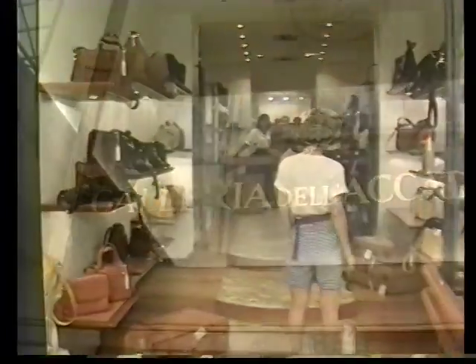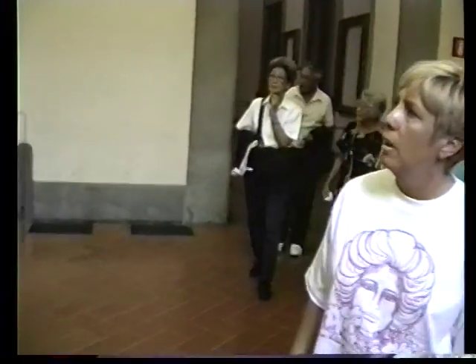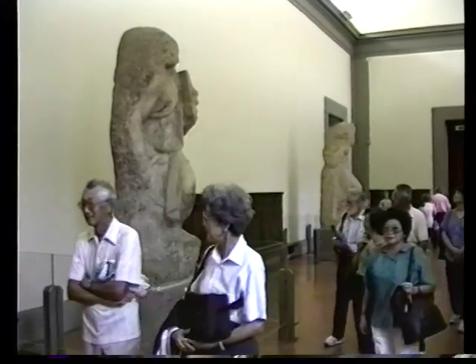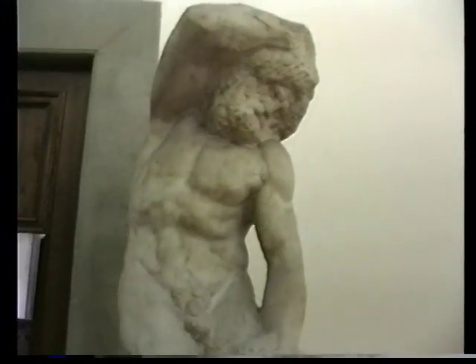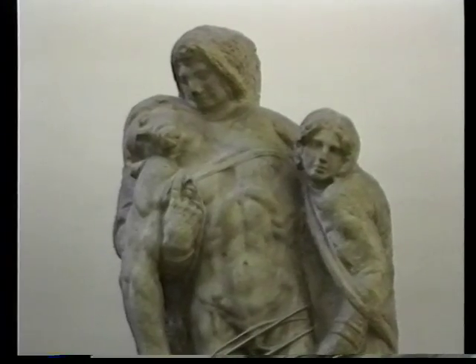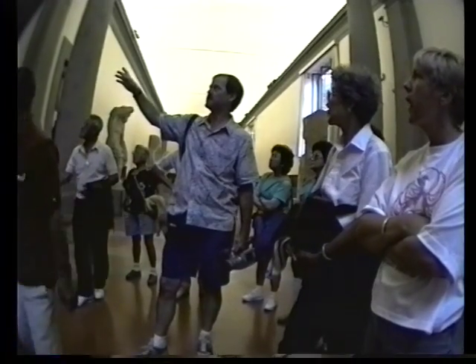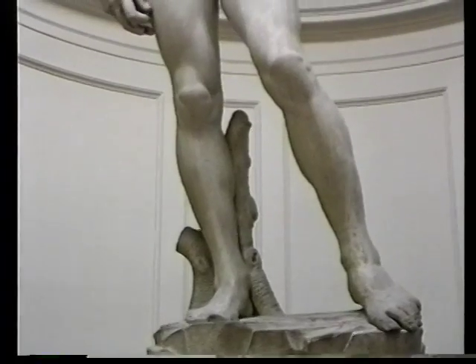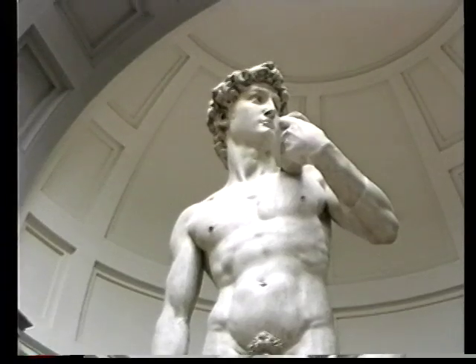The Academia is one museum to keep high on your must-visit list while you're in Florence. Here our Hawaii Geographic Society group is entering one of the most important museums in the world. Lined with statues by Michelangelo, you can see one of the slaves — these were carved by Michelangelo for the tomb of Pope Julius II that was never actually finished. That gives us a great chance to see them right here at the Academia. But the most important statue, of course, in the collection, if not in the world, is David.